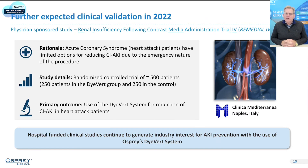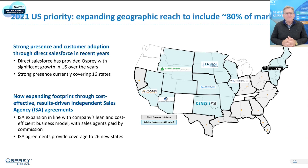We also recently announced that a group in Italy is conducting a randomized controlled trial in a very sick group of patients — those with acute coronary syndrome or heart attacks — looking at the impact of the DIVERT on lowering acute kidney injury rates in that population. They expect to have results of this clinical trial next year, and we look forward to that being published.